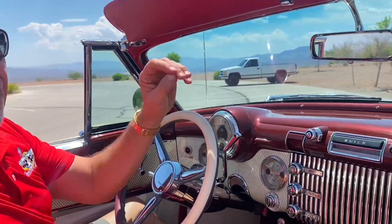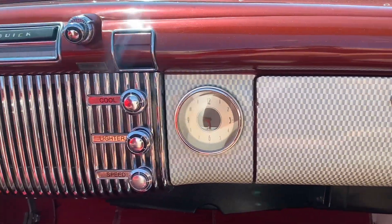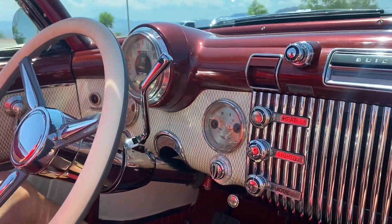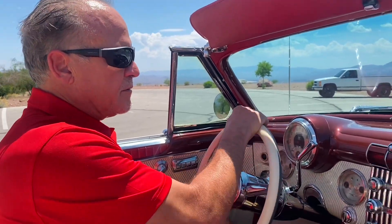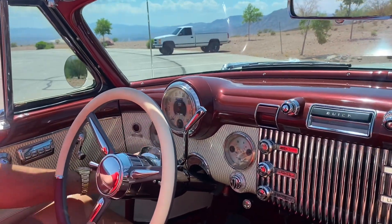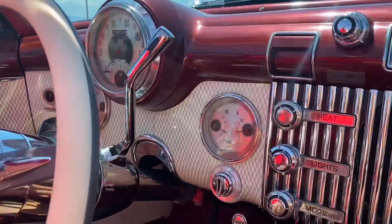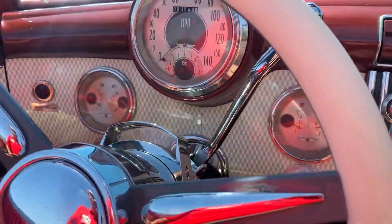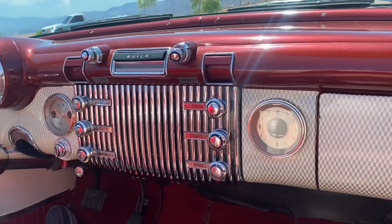The 1953 Buick already had these vehicles fully accessorized with power equipment — power windows, power seats, power steering, power brakes. But this car has been equipped with even more than that: air conditioning, tilt wheel. And what's really cool is that the gauges have been all redone. Very classy, and all the original pull handles are also functional.